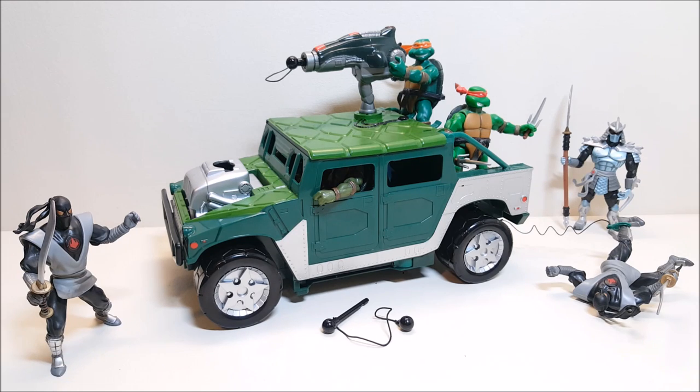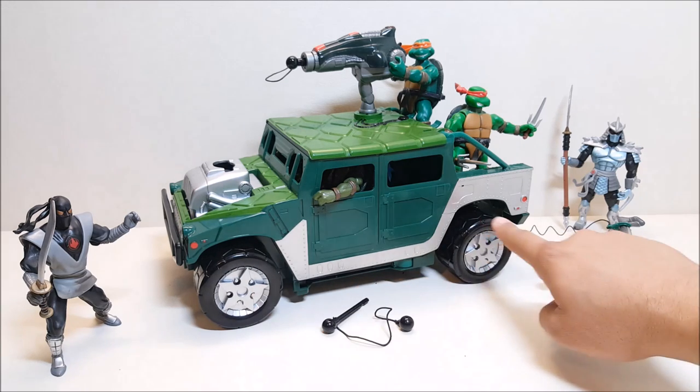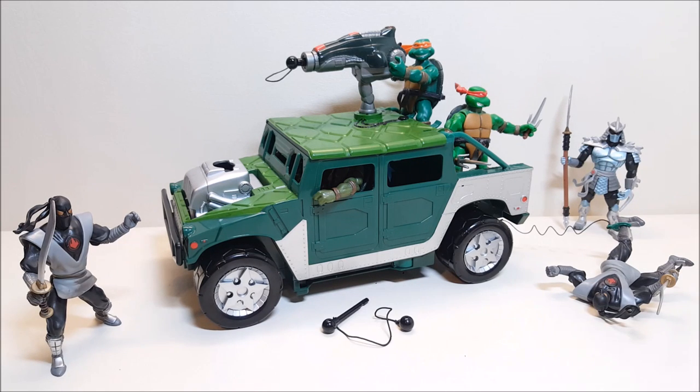So there you have one last look at the Teenage Mutant Ninja Turtles 2003 Turtle Tracker. This is definitely a very fun vehicle — if you find it out there it's definitely worth checking out. Lots of fun features, lots of ways to take out the Foot, plenty of room for your turtles, and an incredibly good-looking vehicle. It's a Humvee — you can't go wrong. I'm very happy I picked this up and it's going to look great with my 2003 collection. What did you think of this vehicle, and what would you like to see me review next? Let me know in the comments, give me a thumbs up, subscribe, and share with your friends if you like what you see.